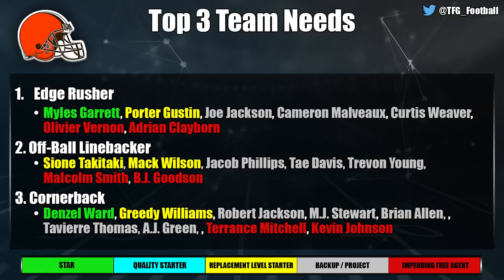At cornerback for Cleveland, Denzel Ward is good and Greedy Williams is promising but has had a hard time staying healthy — that's part of why he fell in the draft. Robert Jackson started a playoff game, and Terrence Mitchell and Kevin Johnson are hitting the free agent block. Linebacker is a common mock draft position for the Browns. They'll want to bring in somebody at corner, though I think they probably like Greedy.